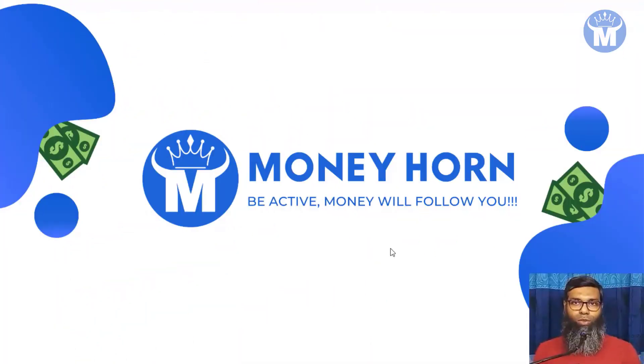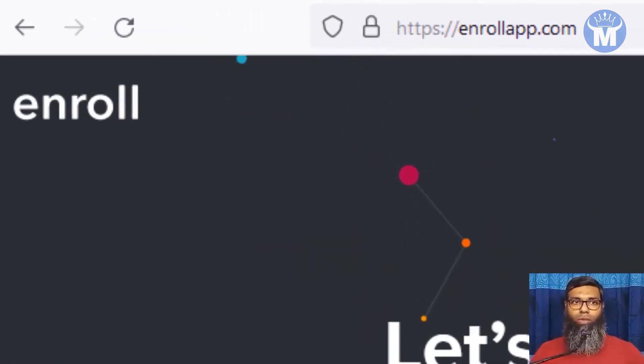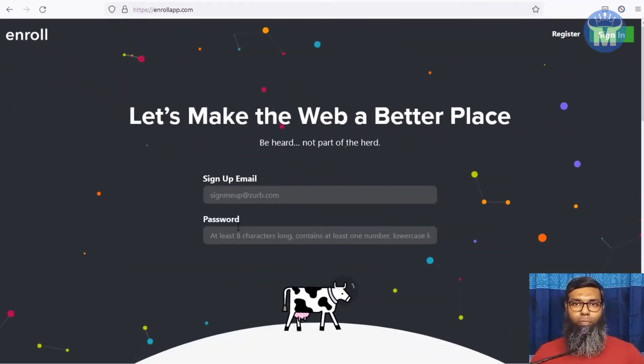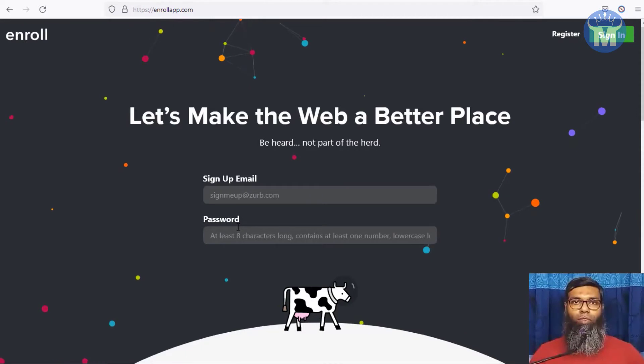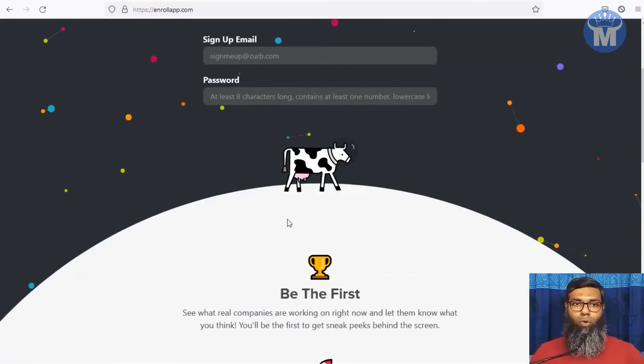Let's move on to the method. The site I'm going to show you today is enrollapp.com. You may have heard of it already, but this is the app that will surely pay six dollars or more for your work. If you just work 15 minutes you can earn that amount. This app is paying money for sure without any problem, and this is a really good way to start earning money right now.